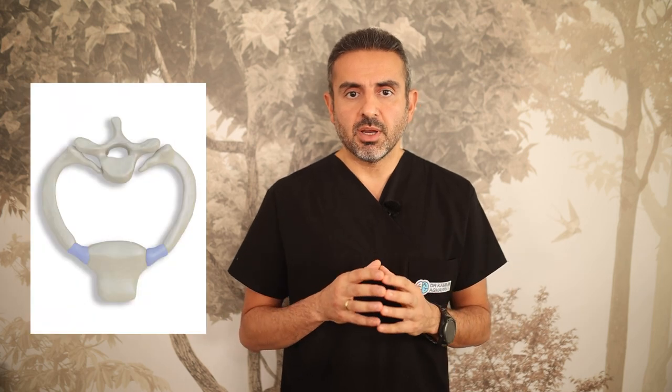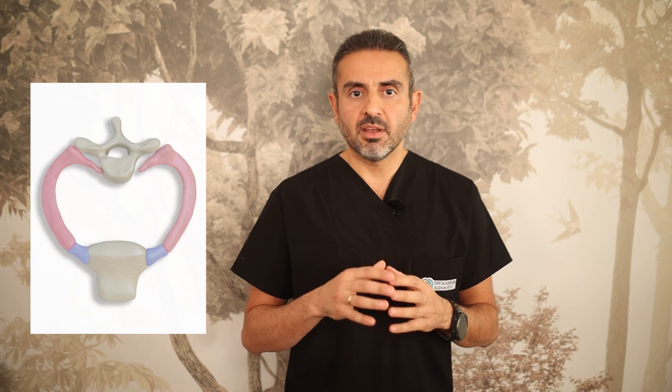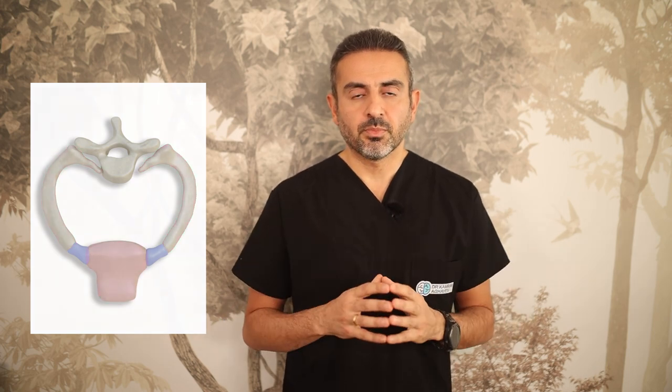Believe it or not, in old publications this area was sometimes called the thoracic inlet area. Anyway, this area has a heart-shaped contour, bounded by the first thoracic vertebra, the left and right first ribs, and the upper edge of the sternum.